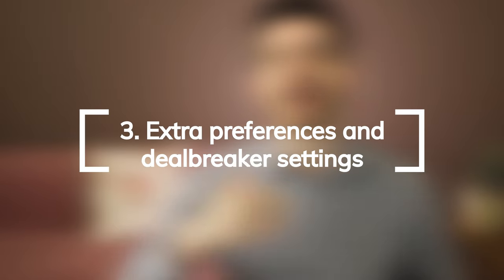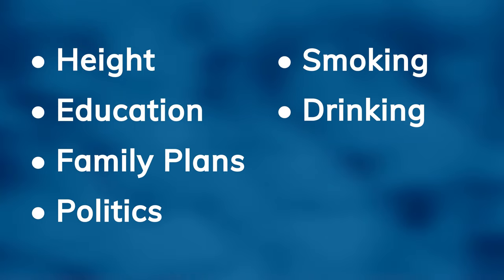Feature number three is extra preferences and deal breaker settings. By filtering people out, you get to match with girls with whom you already have things in common. This feature is limited in the free version of Hinge. With the preferred membership, you'll also be able to filter on height, education, family plans, politics, smoking, drinking, and drug habits. I know you probably already have your credit card in your hand to pay.